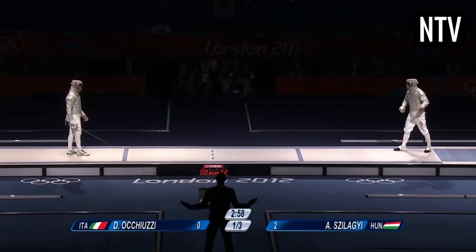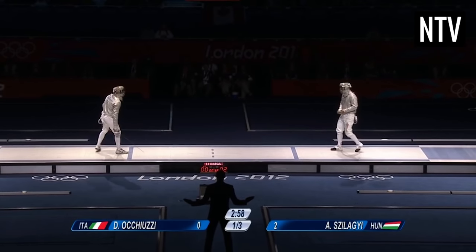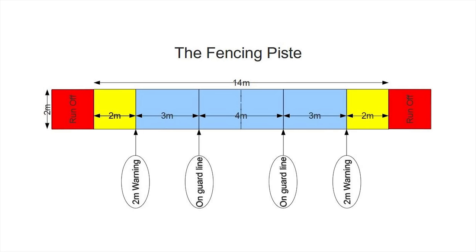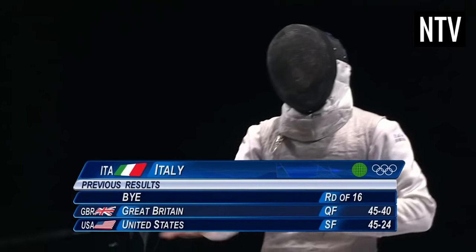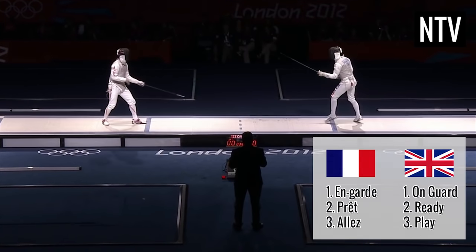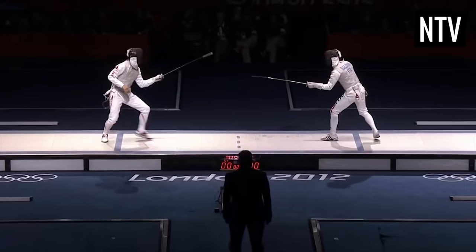The contest is staged on a strip known as the Piste, which measures 14 metres long and up to 2 metres wide. The Piste has a centre line, en guard lines, warning lines, and limit lines. The contest starts with both fencers on their en guard lines. The referee will issue sets of instructions, and once he tells you to go, the clock starts.